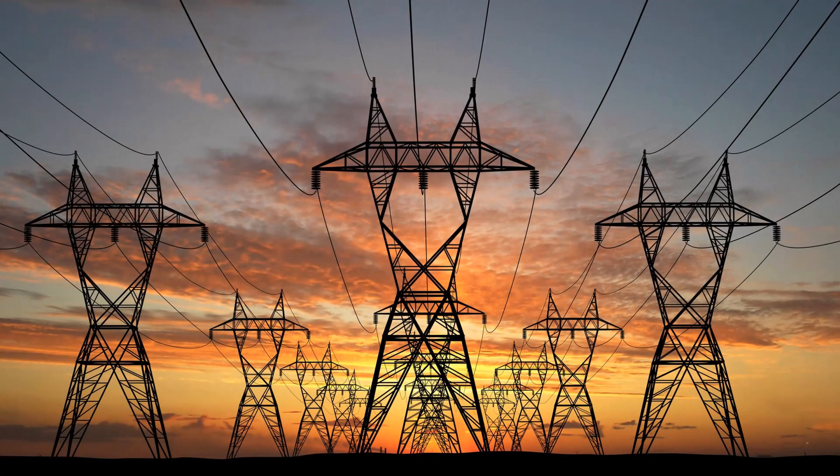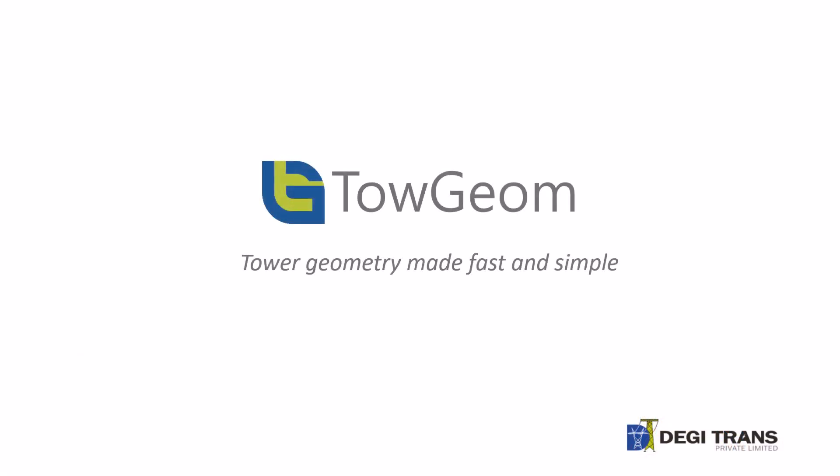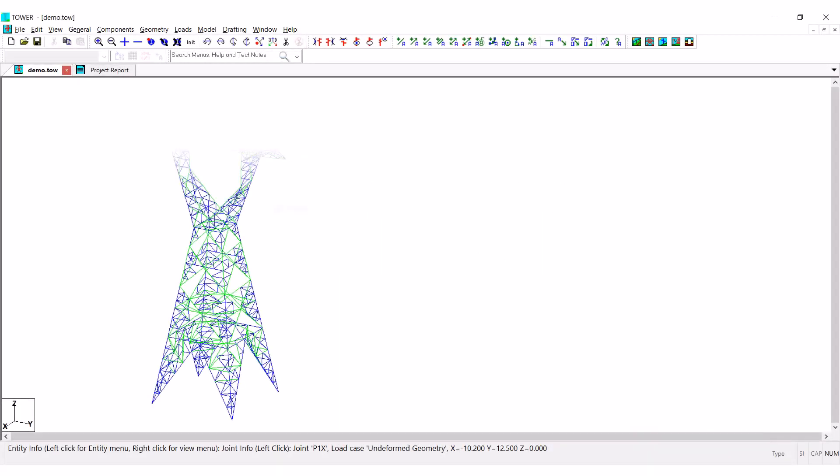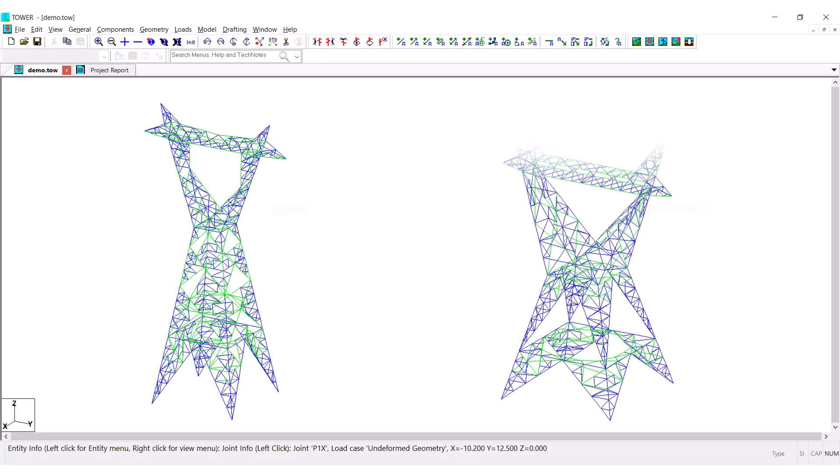With increased demand for ultra-high voltage transmission lines like 765kV and 1200kV, horizontal configuration transmission towers play a key role. Toe Geom now also supports creating horizontal tower geometry very fast and accurately. Modeling a horizontal tower has never been so simple and fast.